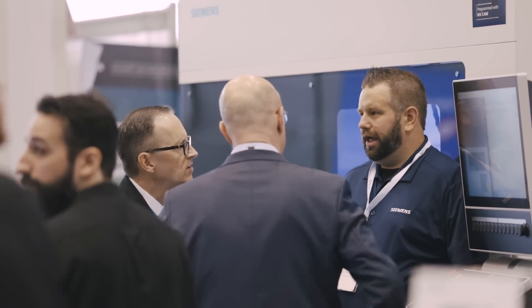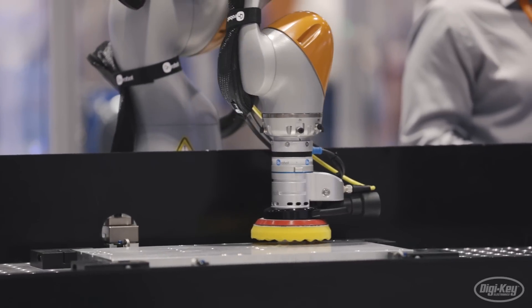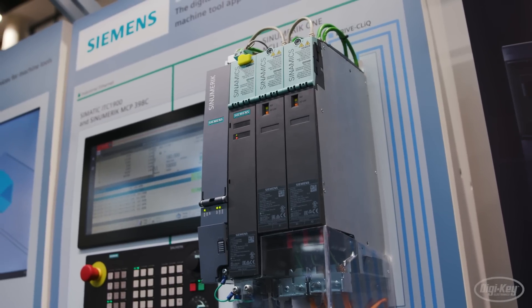As collaboration becomes a key focus across manufacturing, we have the unique opportunity to catch a glimpse of the technologies moving the industry forward, making factory tomorrow a reality today.